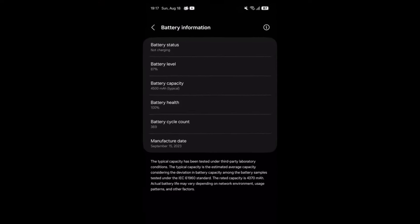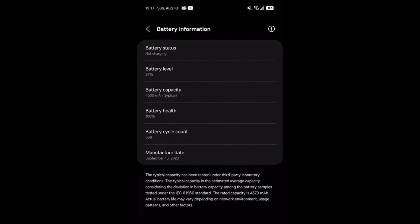As seen in the screenshot, the new feature displays battery status, battery level, battery capacity, and battery health. Additionally, there's an option to view the battery cycle count along with the battery's manufacturing date.